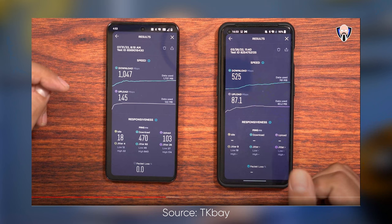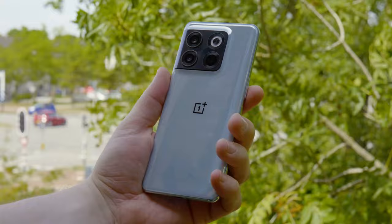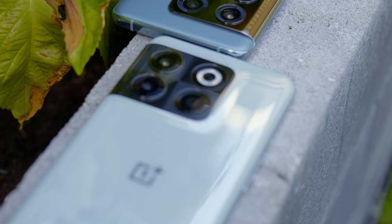The next one is quite important, especially for people who don't live here. TKBay tested the antenna array on the OnePlus 10T and noticed a huge improvement in terms of download and upload speeds compared to other phones he tested — getting around 1500 in his results. I'll link his video in the description. The OnePlus 10T uses what they call a 360-degree antenna system, with antennas also placed in the middle of the frame, allowing for better signal and faster speeds.